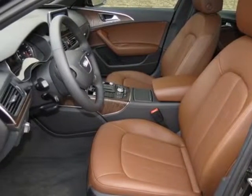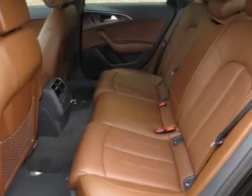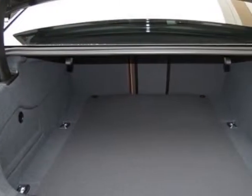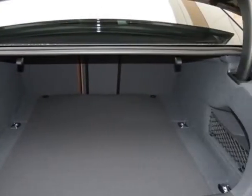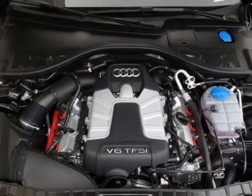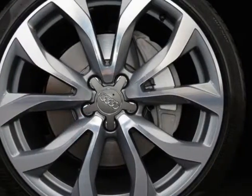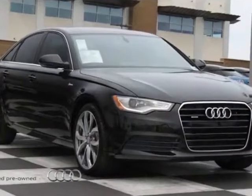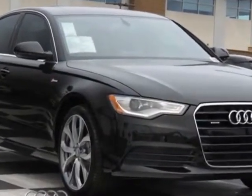And has an 8-speed Tiptronic transmission. Additional options for this vehicle include the Havana black metallic, black cloth headliner, front grille filler panel, fine grain ash natural brown wood inlays, Audi side assist with Audi pre-sense rear and power folding mirrors, 20-inch 10-spoke V-design other wheels, and nougat brown.